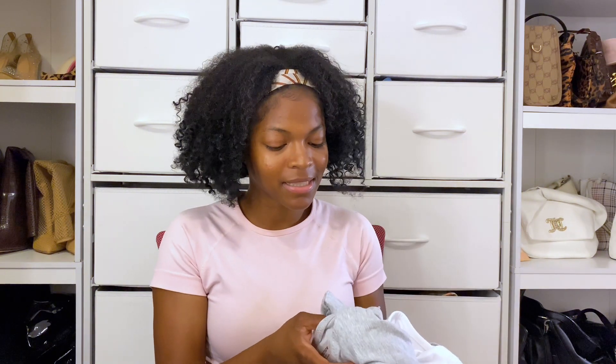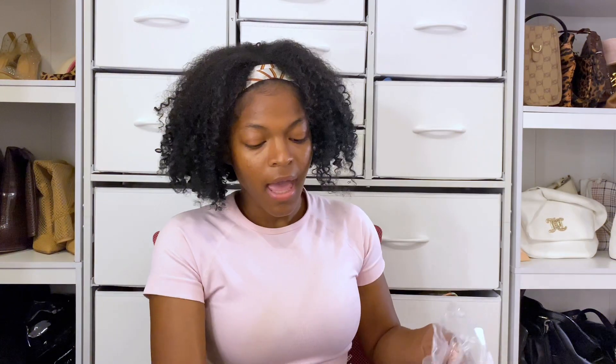I didn't get too many different colored bodysuits because certain colors only look good with certain styles of bottoms and certain outfits. Not all bodysuits go with everything — sometimes they need to be dressed up more than dressed down. Let me know in the comments if this makes sense to you or if this is how you already shop.